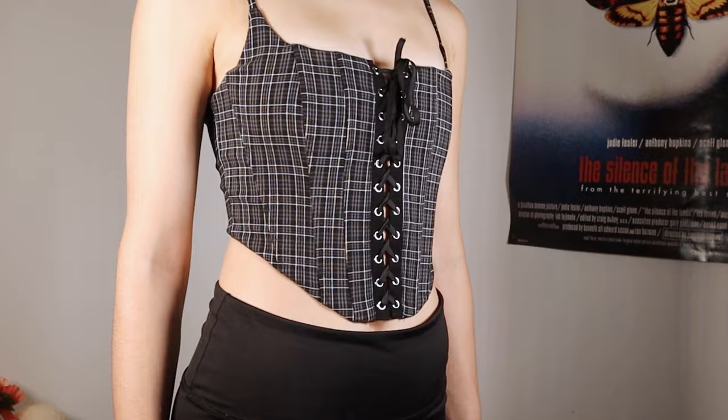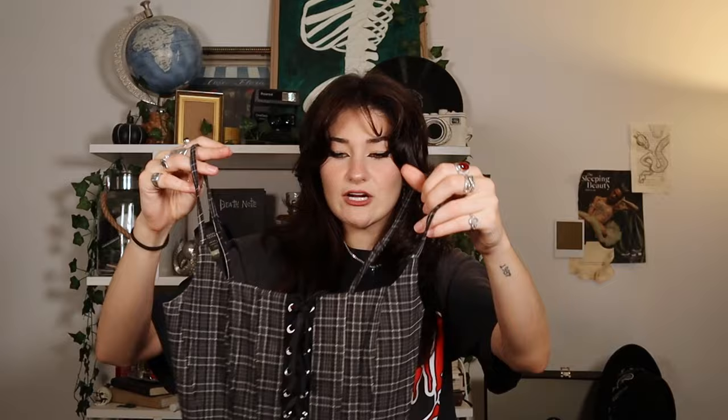I got this little corset top from Garage. I think it's pretty fall considering it's plaid — anything plaid is fall. It's really cute and goes with my style. It has a cute little tie-up that you can loosen, and I could layer it: put a sweater on top or wear it over a t-shirt.